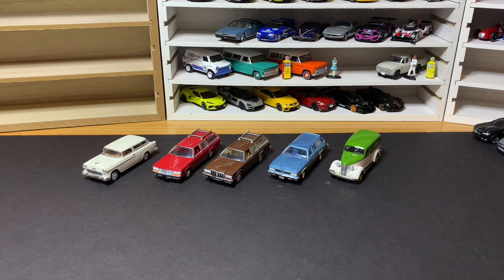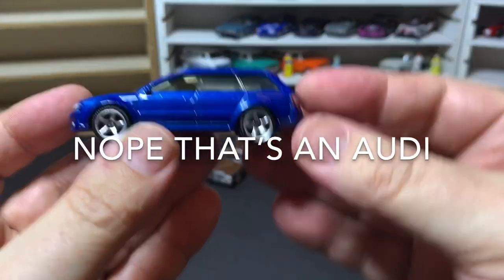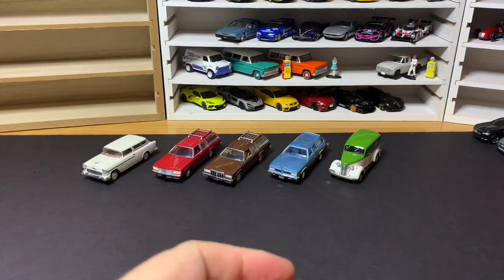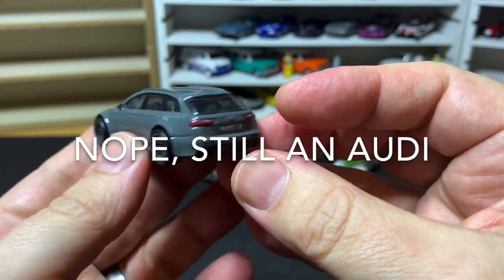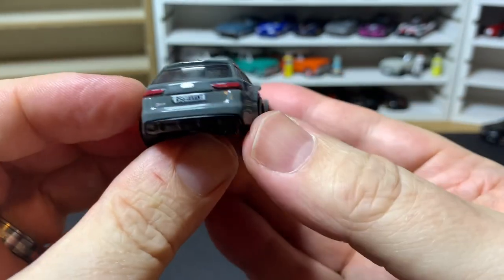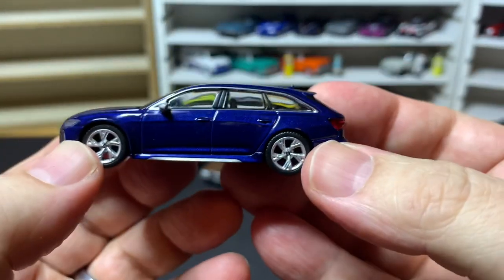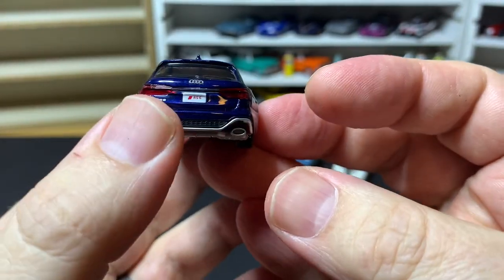Then we have from Matchbox the Audi RS6 in a nice blue color, and from Hot Wheels their version of the Audi RS6 — also from the Fast Wagons Car Culture set. Very cool. And then the Mini GT version of the RS6 as well, which I showed recently in another video — a very nice version.